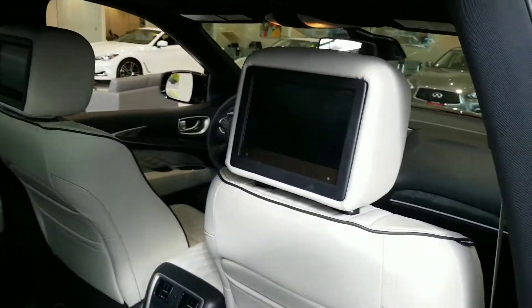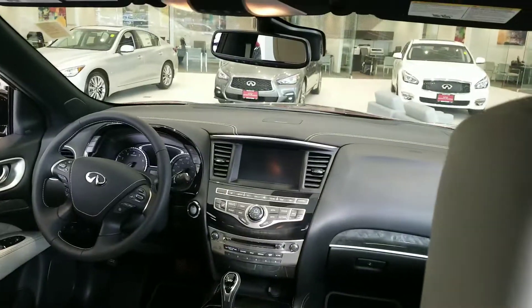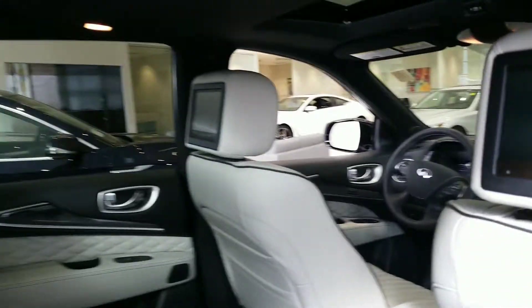This one actually has the DVDs and theater in it. Just a gorgeous car.